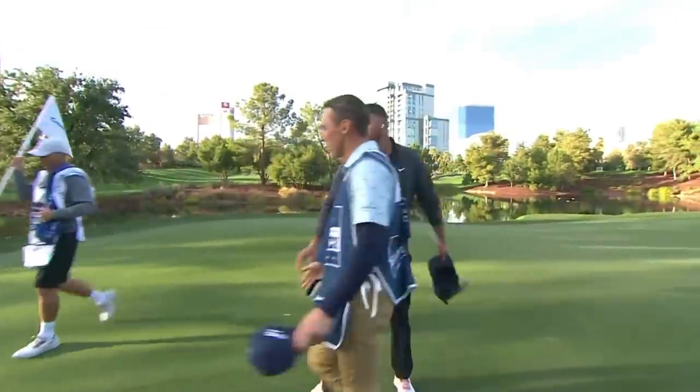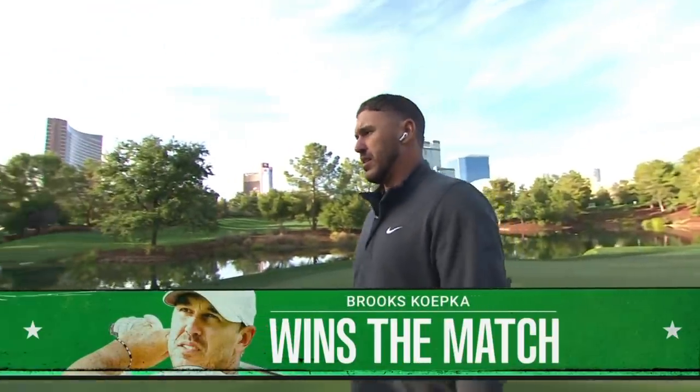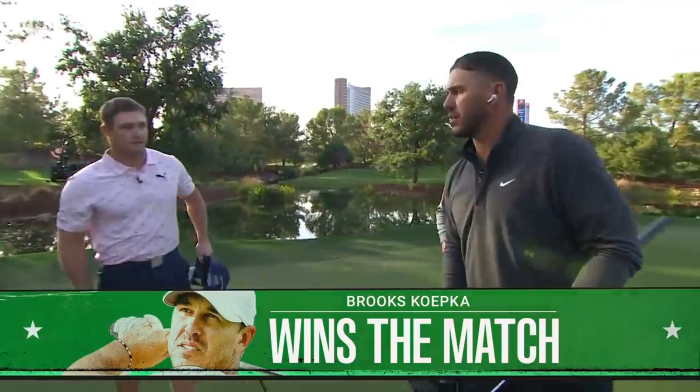Brooks Koepka wins Capital One's The Match. Now we have a couple of challenges ahead of us. Congratulations to Brooks Koepka, version five of Capital One's The Match. Good stuff. Appreciate it. Thanks.